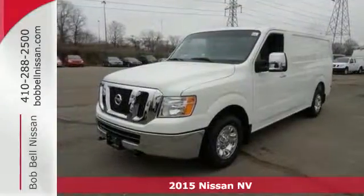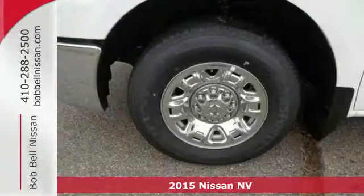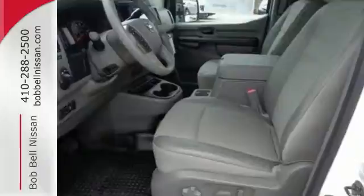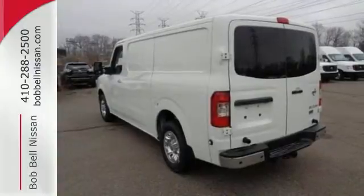It's a 2015 Nissan NV Cargo. When your business demands practicality and flexible space, this is the van you need. From hood to cargo doors, it is engineered to handle all the hard work you require of it. There's ample space and a sliding passenger side door and 50-50 split rear cargo doors for easy access and maneuverability.